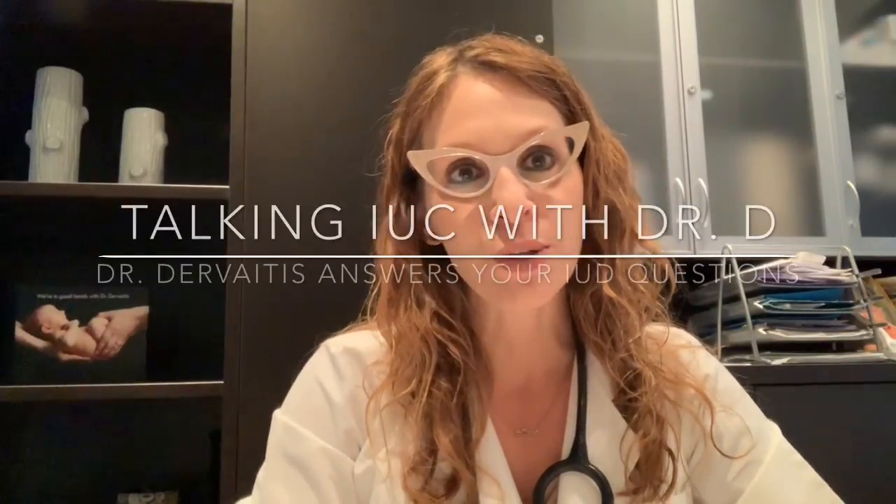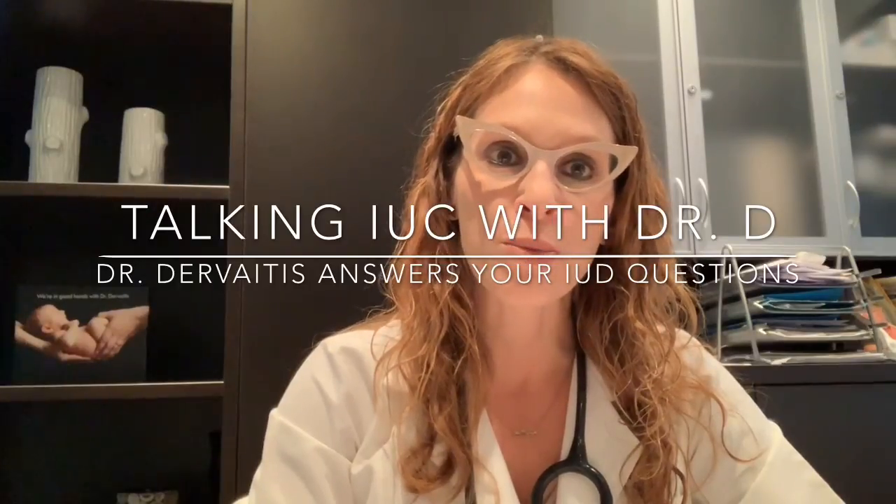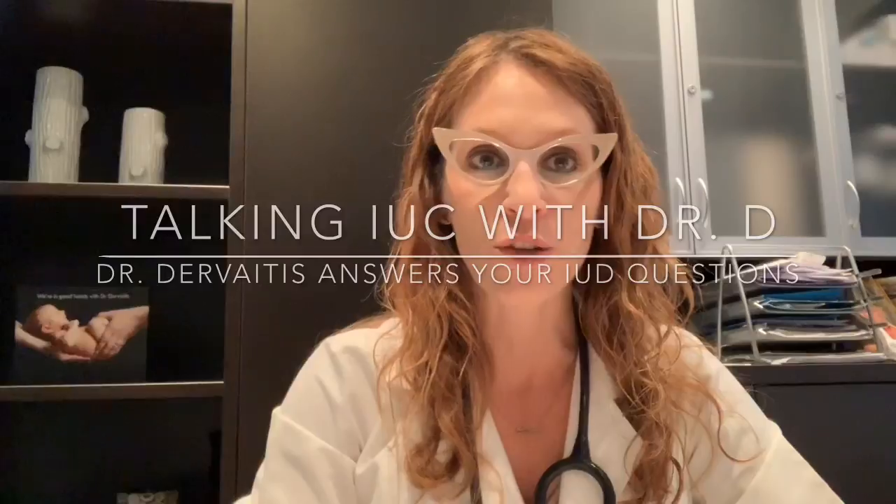Hi, I'm Dr. Christina Dervaitis, an obstetrician and gynecologist in Newmarket, Ontario. Welcome back to my YouTube channel, Talking IUC with Dr. D, my YouTube video series devoted to answering questions about intrauterine contraception.